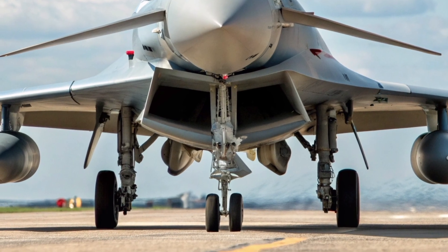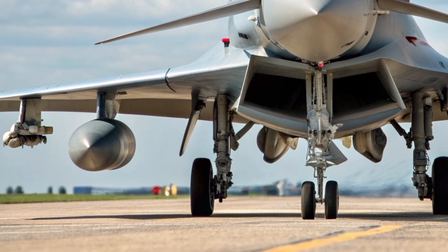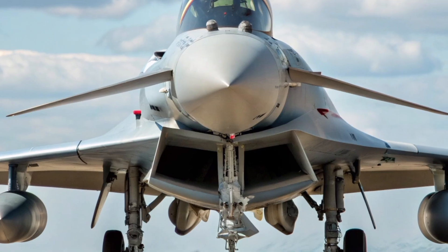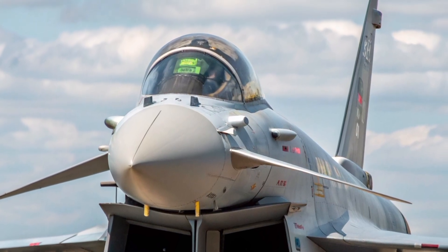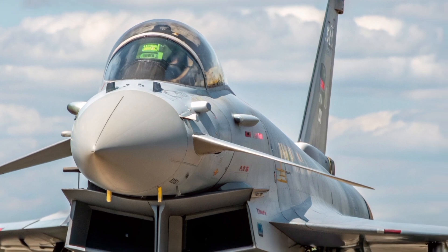The Typhoon has been the backbone of the Royal Air Force for two decades, but the jet you see today is not the same aircraft that entered service in the early 2000s. Continuous modernization has transformed it into a digital predator.